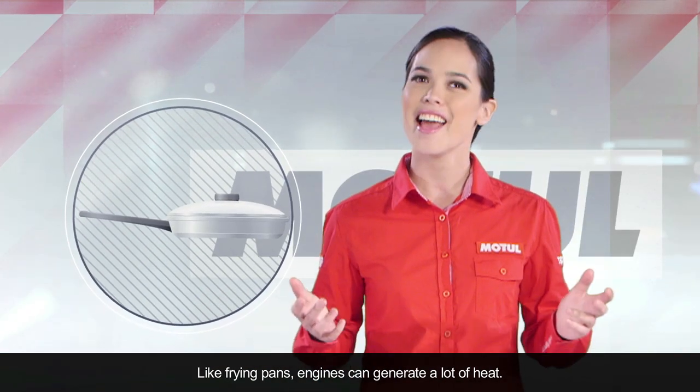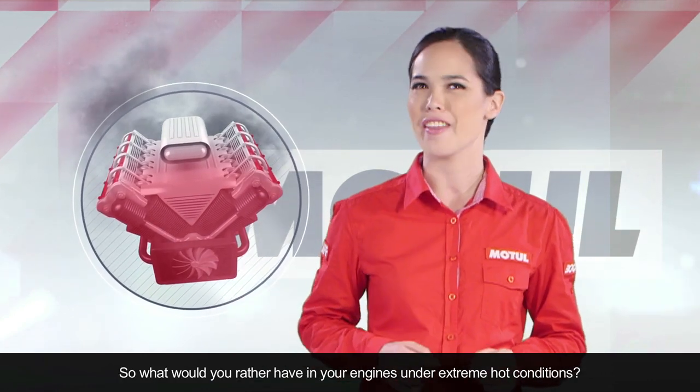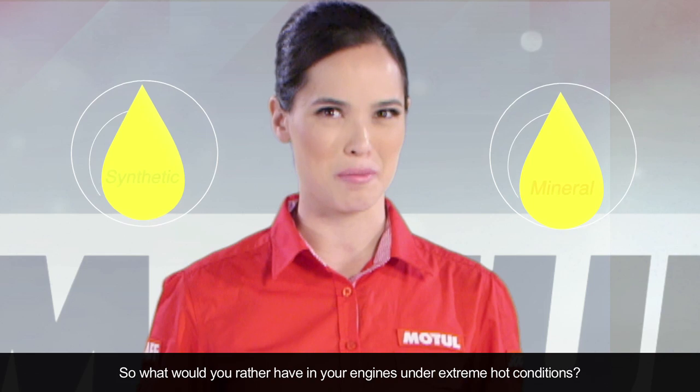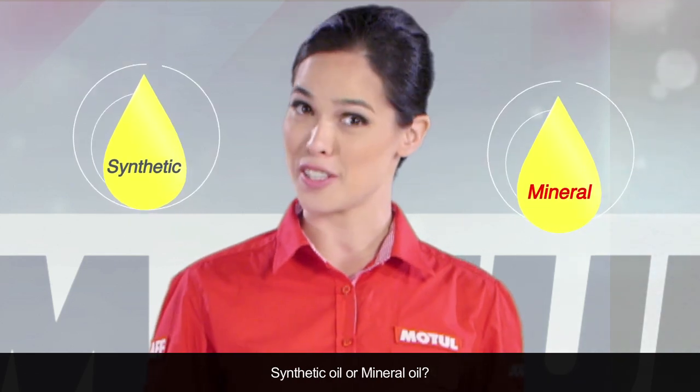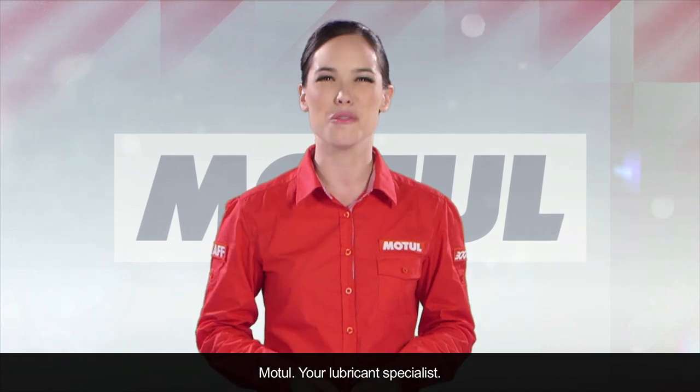Like frying pans, engines can generate a lot of heat. So, what would you rather have in your engines under extreme hot conditions? Synthetic oil or mineral oil? Motul — your lubricant specialist.